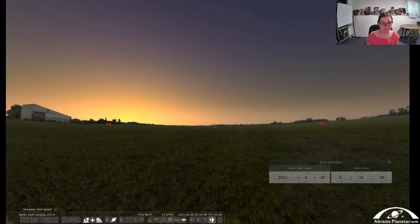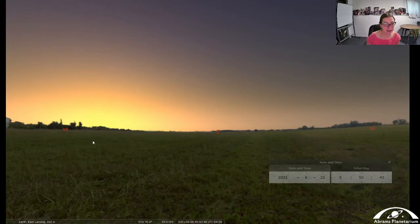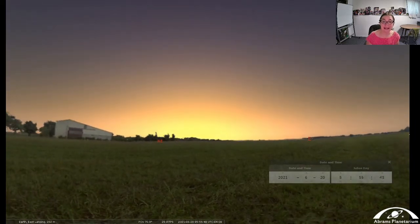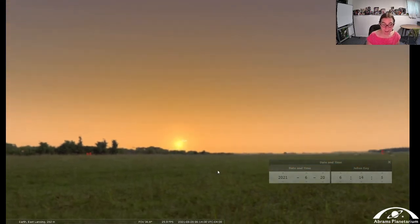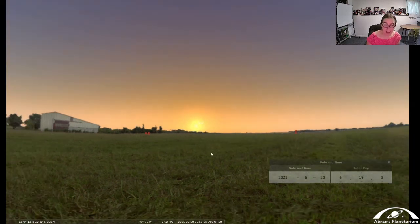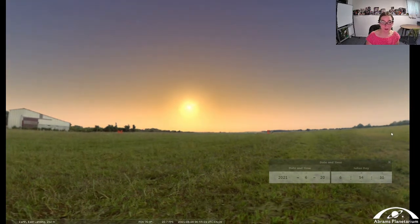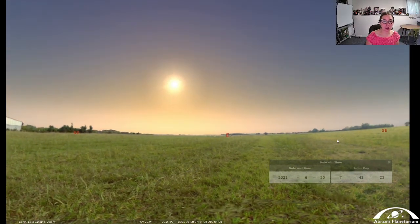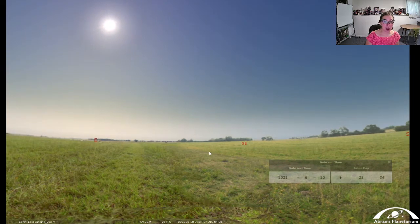Let's speed time up a little bit and watch the sun as it rises. It's rising in the eastern side of the sky but not exactly east — it's rising almost to the northeast. In the summertime, the sun does rise in the northeast, and as it moves across the sky it has a much larger arc than it does in the wintertime, and that gives us a much longer day.